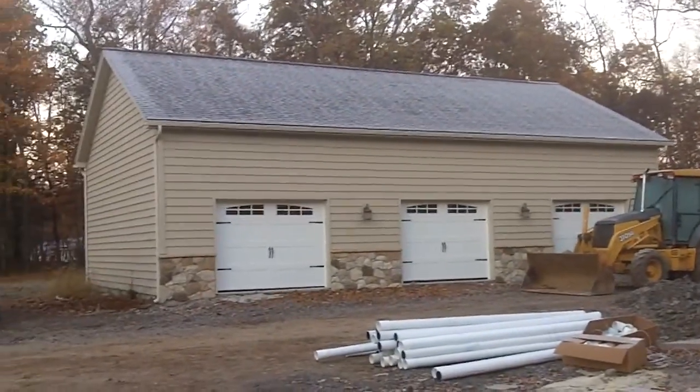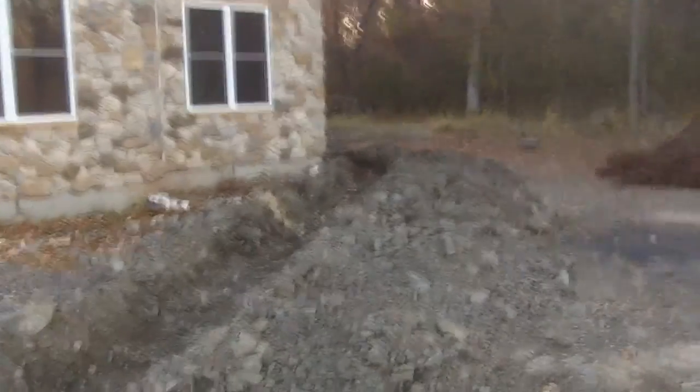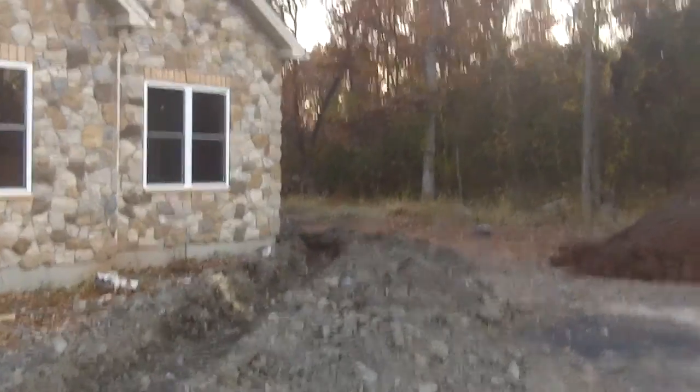The garage doors are on but not yet painted on the detached garage. We've got another drainage ditch going around the back. I'll go around and film the back too, but that's it for the front for November 3rd.